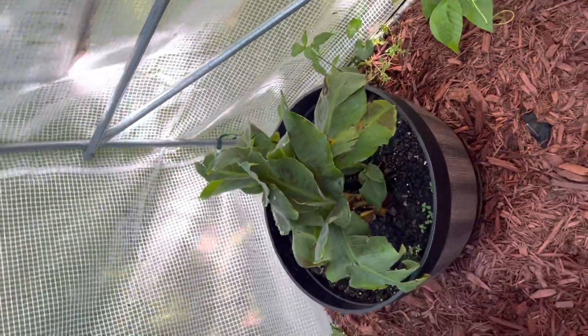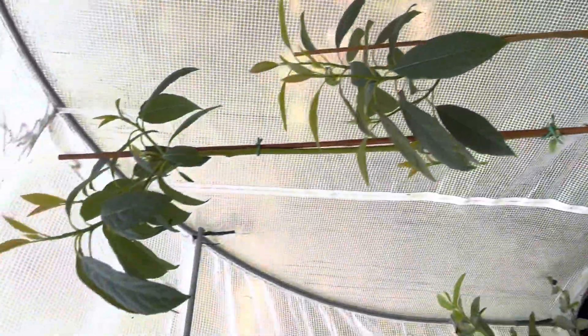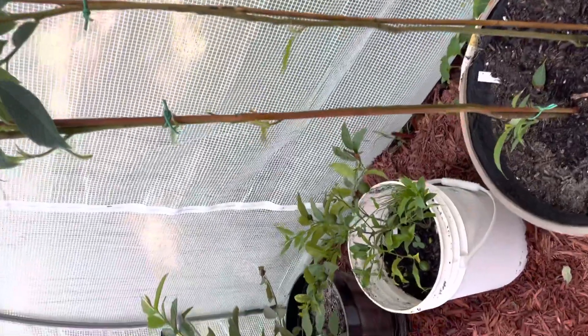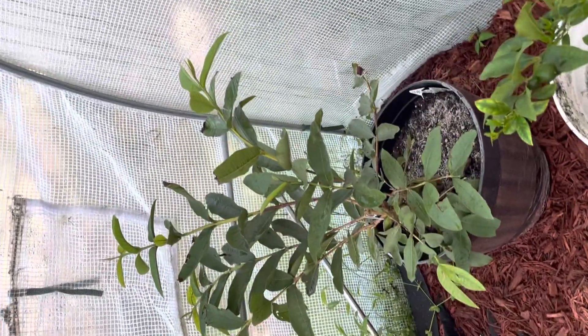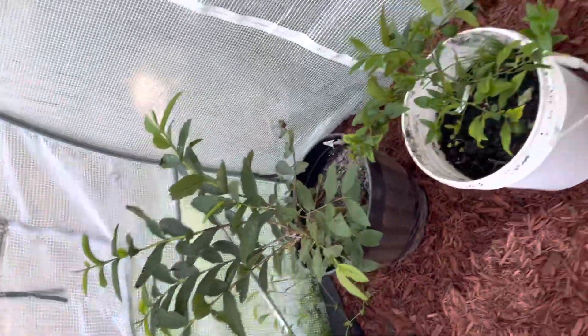My bananas are doing good. Look at my avocado. My limes are doing good — my tea limes. My guava is doing good. I'm just going to soak everything down and feed them.